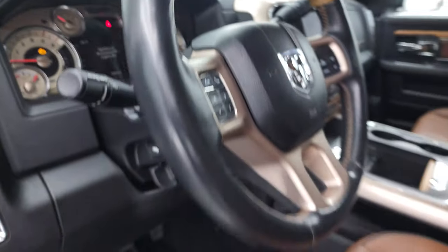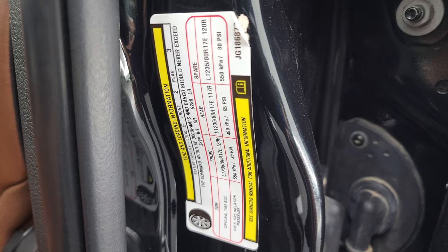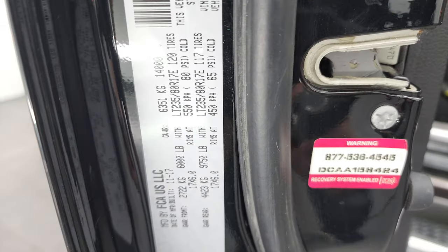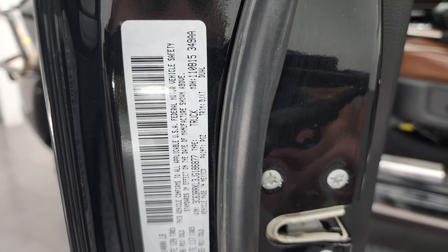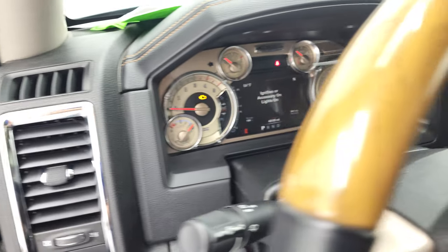Before we start it, I'm going to show you the tire and loading information sticker as well as the VIN sticker, because when I start this thing up, it gets pretty smoky in here pretty quick. There's your VIN sticker.